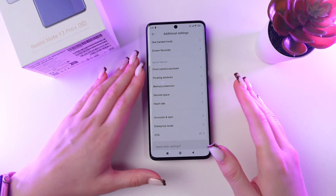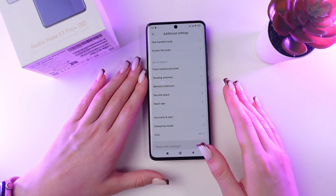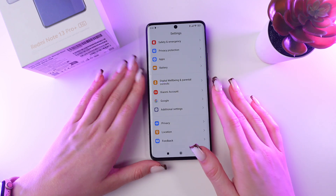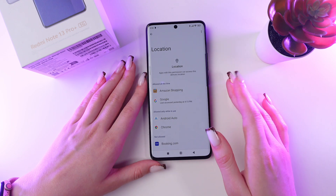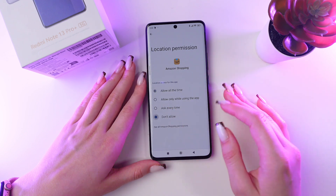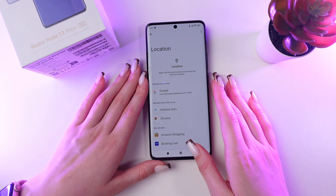Now let's disable location permission for several apps, because it drains your battery a lot. Go back to Settings and choose the Location tab. Go into Application Permission and disable 'Allow All the Time' for unnecessary apps, such as Amazon Shopping.